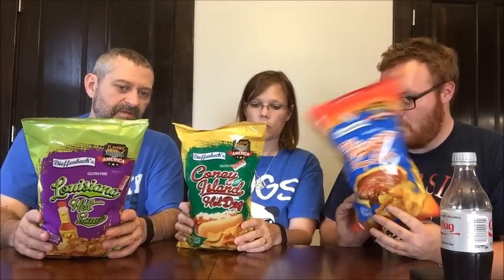One ounce, 15 chips is 140 calories. They're all the same nutrition. It makes me wonder, if you go to their website, since it's Flavors Across America, what other flavors they have. These are all from Big Lots — those were the only three they had. They were $2 a bag.